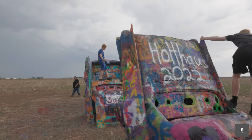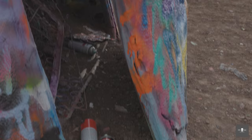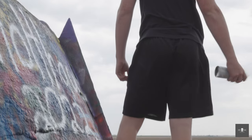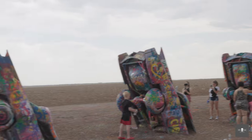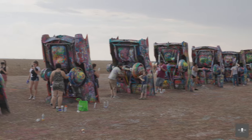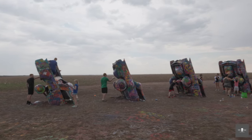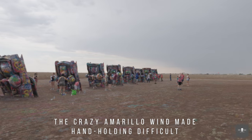Cadillac Ranch is an anomaly in the otherwise milquetoast landscape that Amarillo has to offer. It was a collaboration between some San Francisco hippies and a local billionaire in the mid-1970s. It's a living and breathing art installation that's constantly changing as more and more people apply spray paint to it. It's basically the backs of 10 Cadillacs slanted toward the west. Over the years, people have defaced and vandalized the cars, and it's actually become a focal point of the installation itself — which is why you see kids jumping all over them and spray painting them. At least it provided me with some well-lit situations where I could test out my R7 for video.